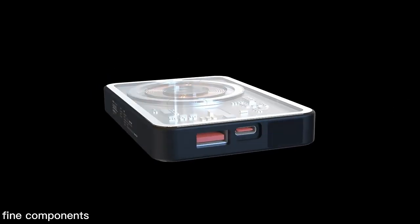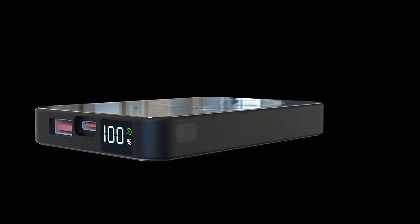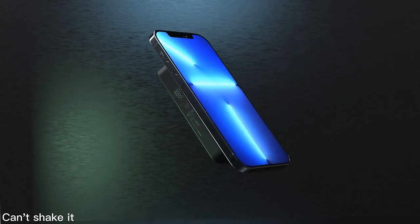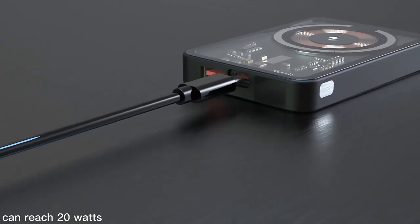Quite upscale transparent design shows fun components with an LED digital display to monitor power at any time. Built-in high-strength magnet holds the phone firmly when it gets close. 15W fast wireless charging, with PD input/output reaching up to 20 watts.